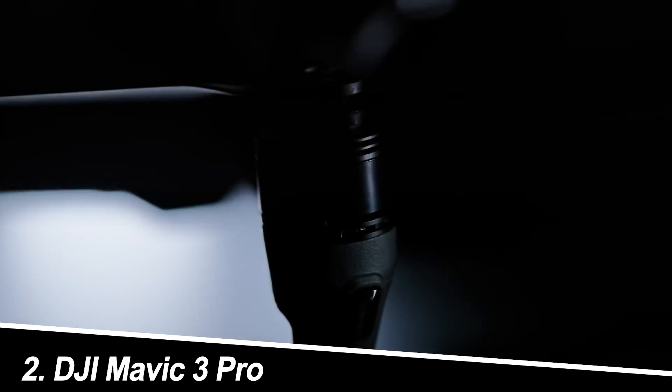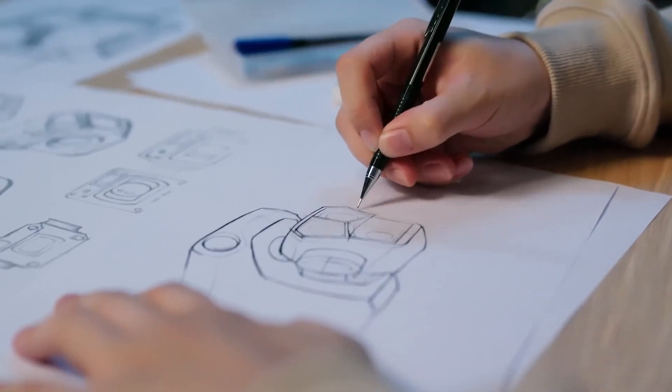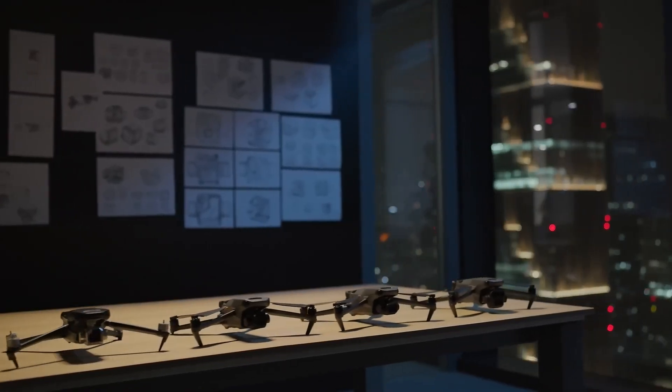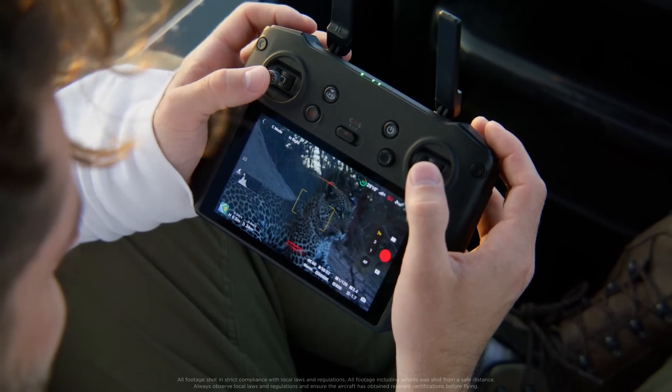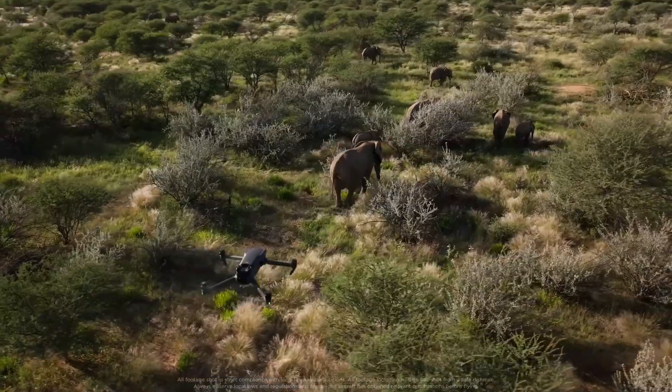Number 2: DJI Mavic 3 Pro. Strengths: Hasselblad L2D-20C camera with micro four-thirds sensor, stunning 5.7K 60fps video, 48MP photos, professional features like 10-bit RAW recording, incredible range of 15km, and a long flight time of 46 minutes.